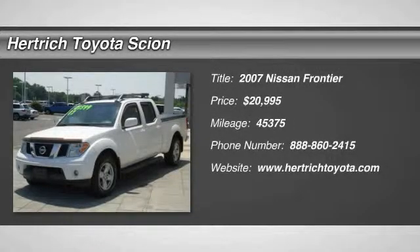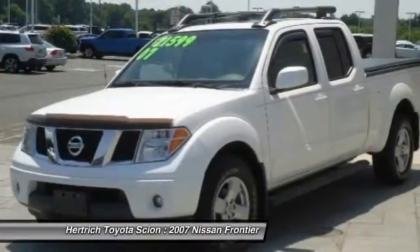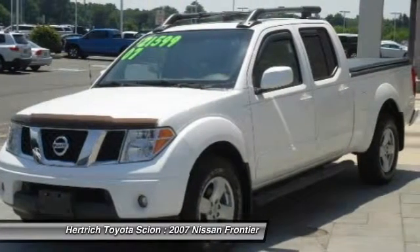This 2007 Nissan Frontier 4WD Crew Cab LWB Auto LE Late Avai is offered to you for sale by Hertrich Toyota of Milford.